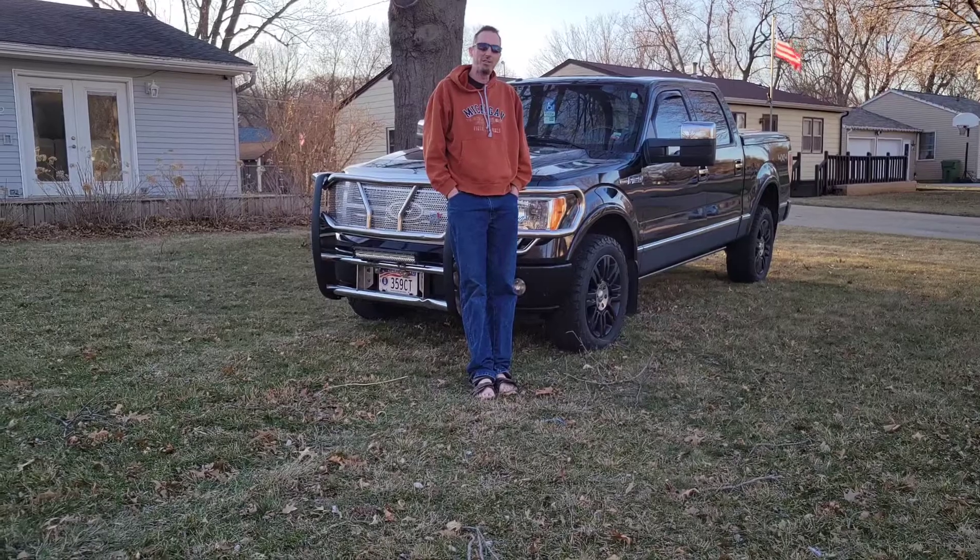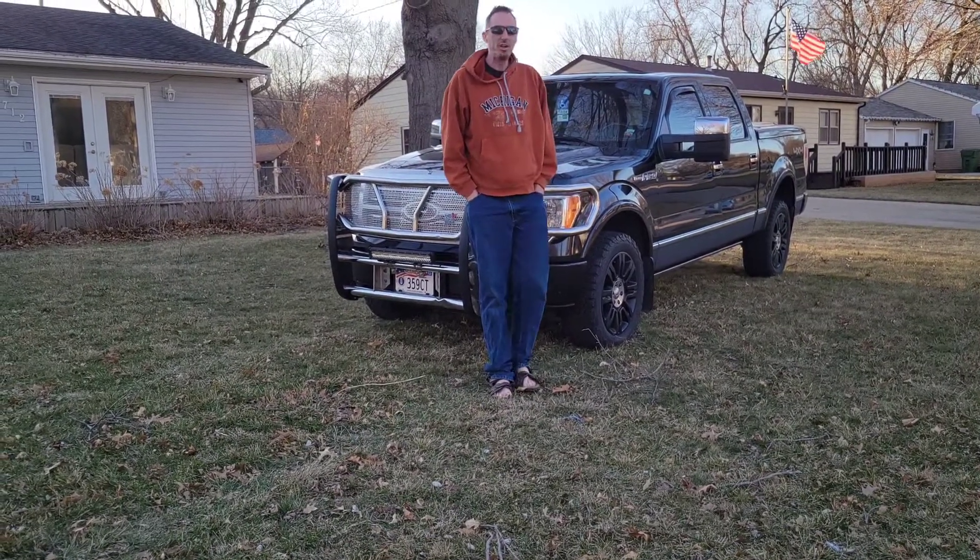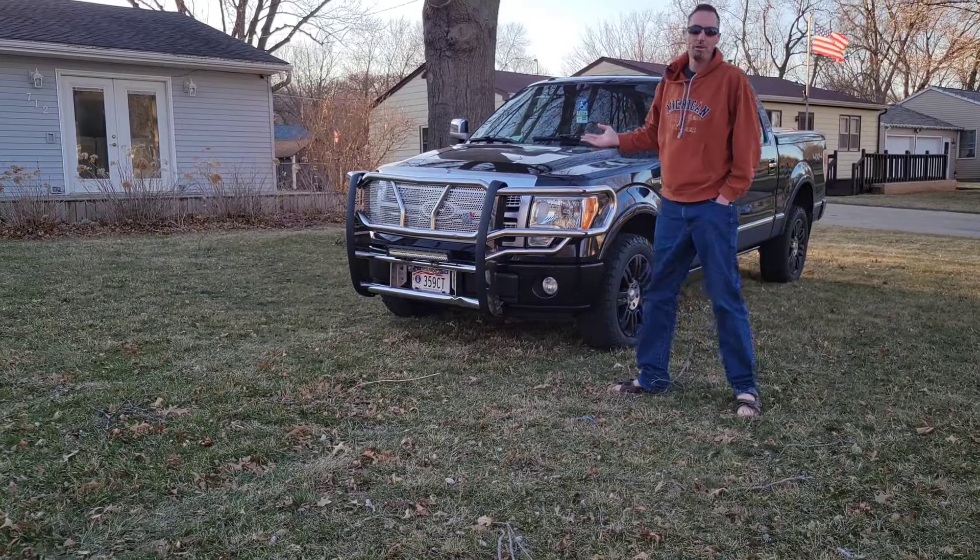Hi, welcome to the Eat a Car Guy channel. This is Tom, and today I'll talk to you about my 2011 F-150 Platinum.